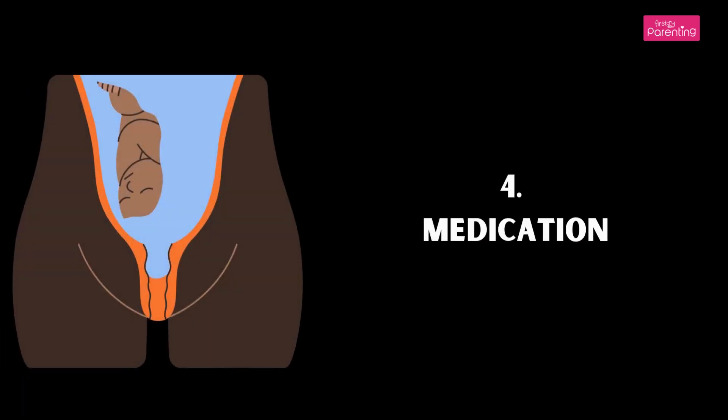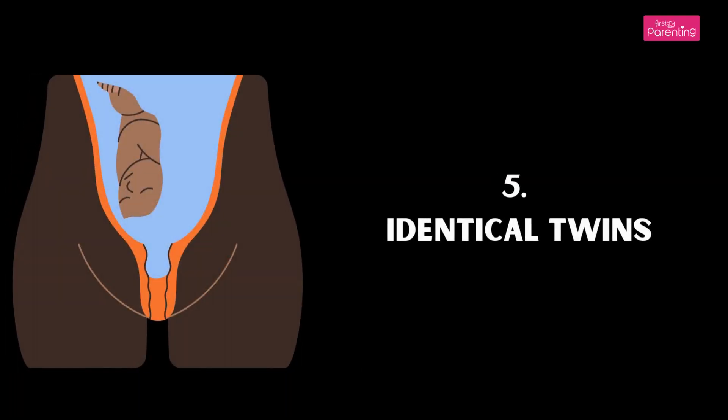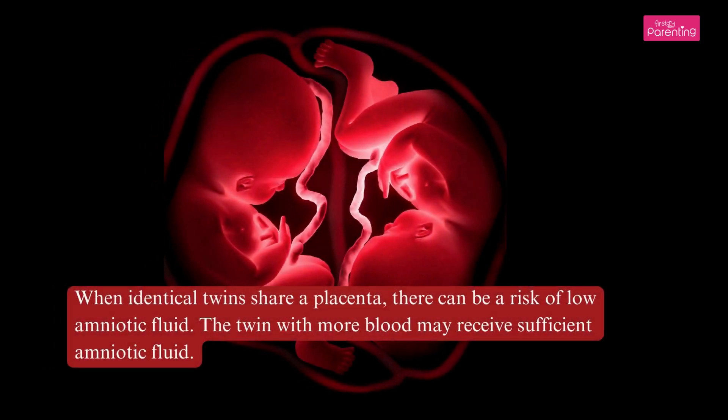Cause 4: Medication. Certain medications can lead to low amniotic fluid levels and should be avoided during pregnancy. This includes high blood pressure drugs and ibuprofen, an anti-inflammatory. Cause 5: Identical Twins. When identical twins share a placenta, there can be a risk of low amniotic fluid. The twin with more blood may receive sufficient amniotic fluid.